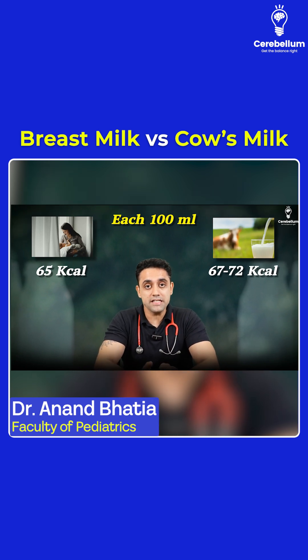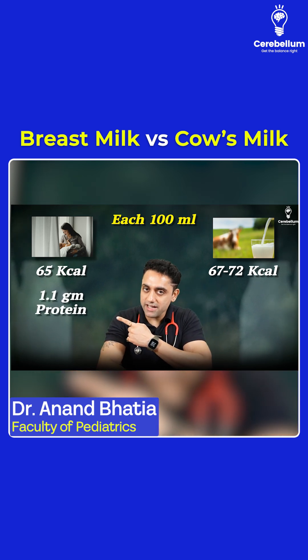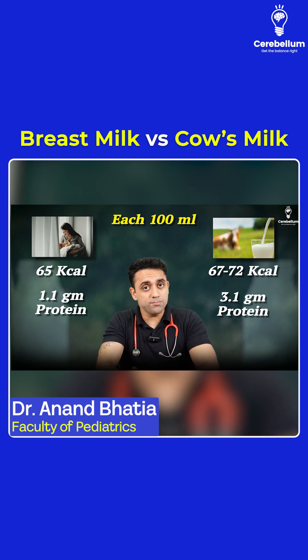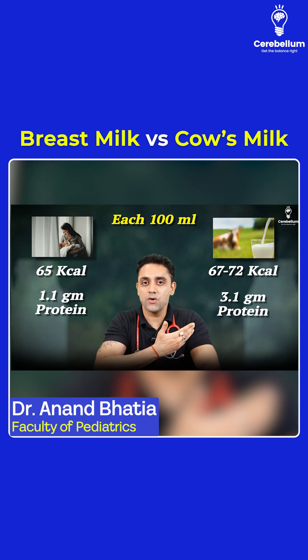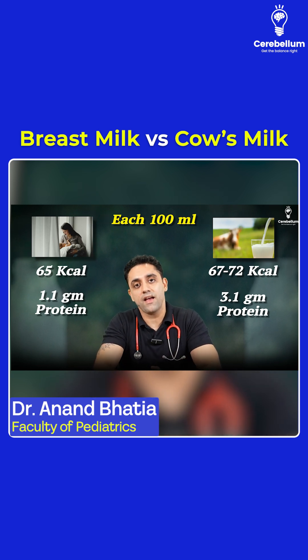If I talk about the protein content — very important for the exam purpose. Remember, very important: each 100 ml of breast milk contains 1.1 gram of protein and the cow's milk contains 3.1 gram of protein. This was a PYQ — what is there in the cow's milk which is three times more than the breast milk? The answer is protein.